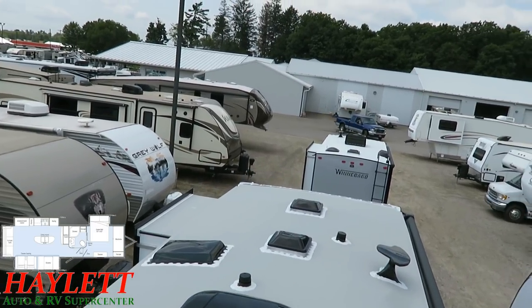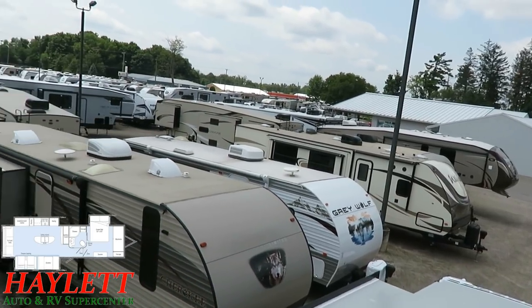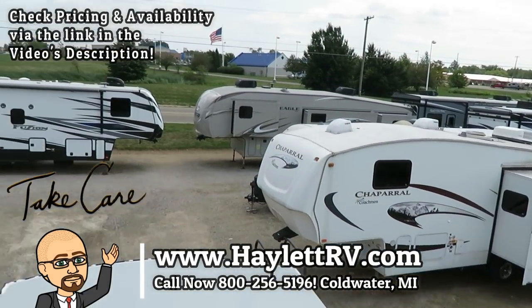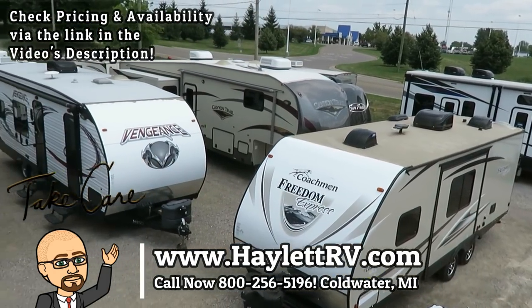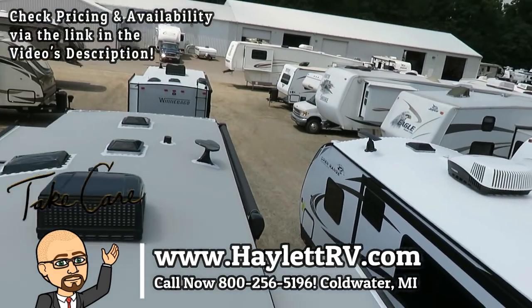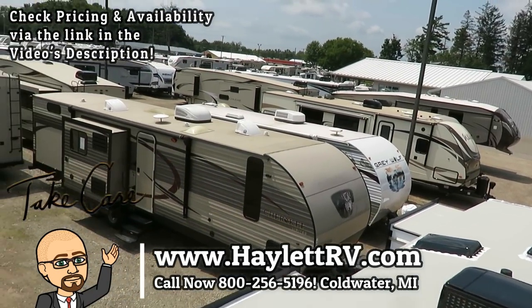Answering questions like that before people even ask them — doing videos like this — that's what we do every day here at Haylid RV in Coldwater, Michigan. And that's why we have so many different brands and so many customers from so many different states coming in all the time. Short of hidden fees that we don't do, we do everything else: whether it's hitching, pieces, parts, trades, financing, truck and trailer package deals, RV delivery, and everything in between. Take care, stay safe, have fun, and happy camping everyone.